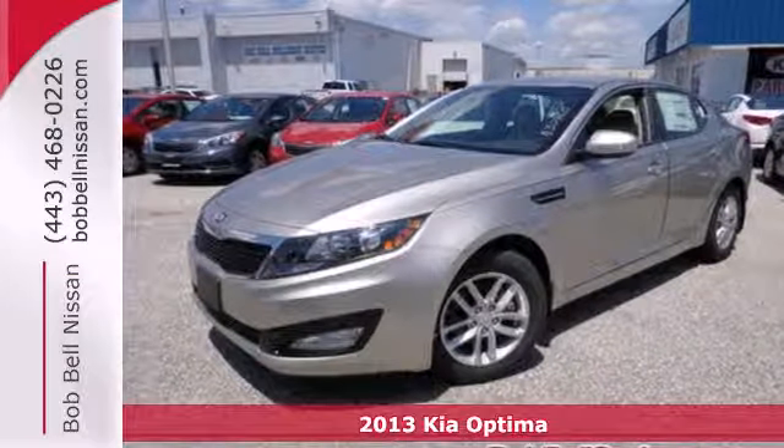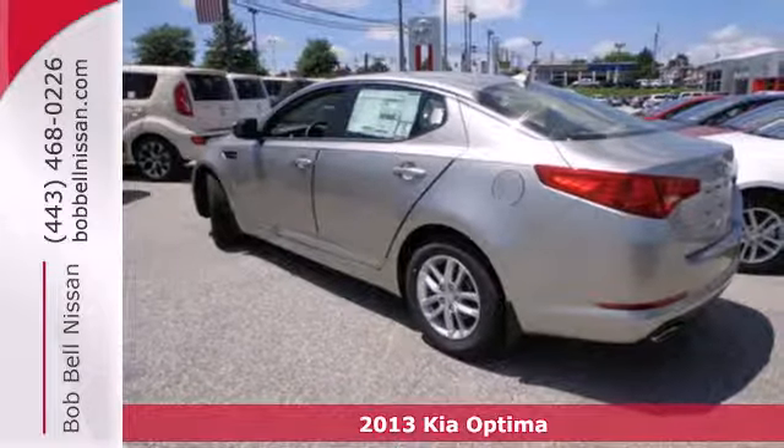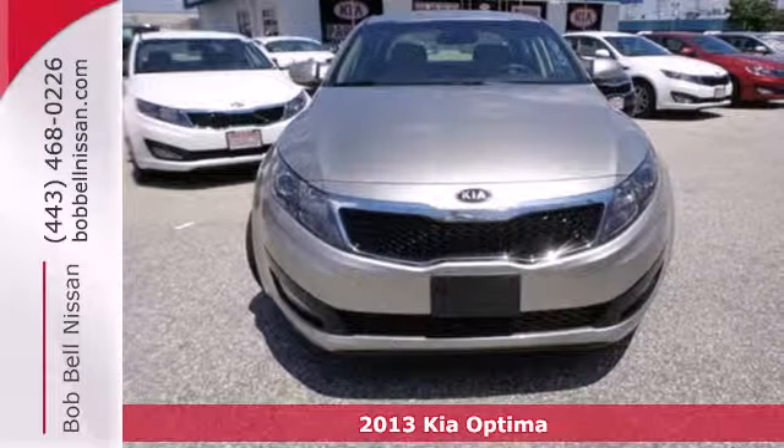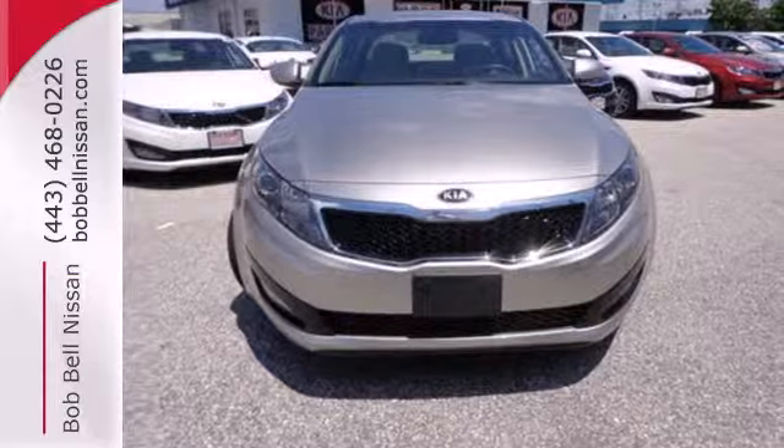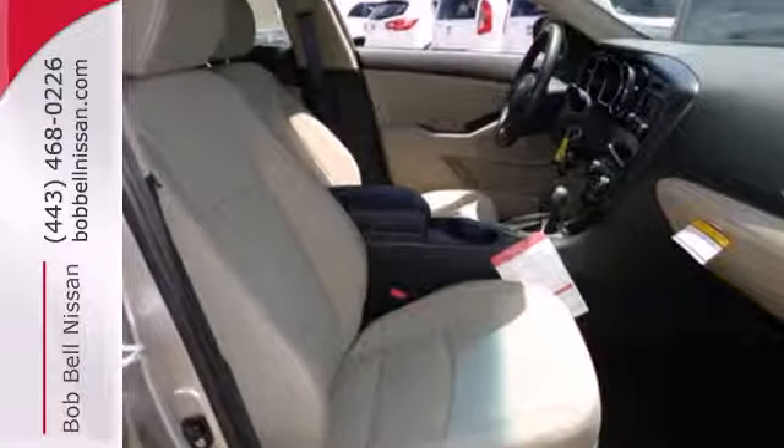Stand out from the crowd with this 2013 Kia Optima. This Optima is definitely designed with a driver in mind. Step into the beautiful cabin, and you'll find it features steering wheel audio controls, heated mirrors, and fully automatic headlights.